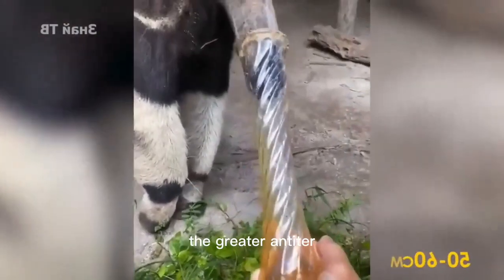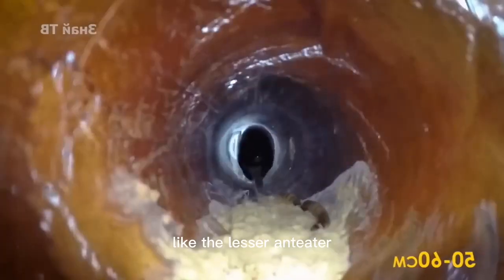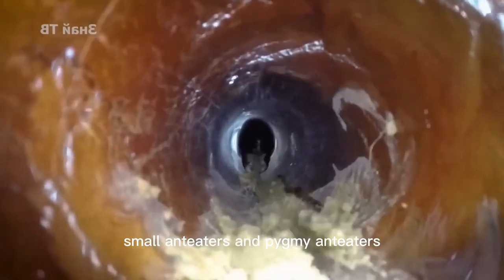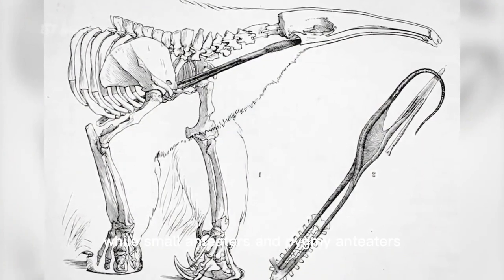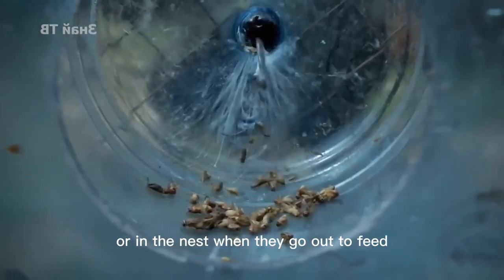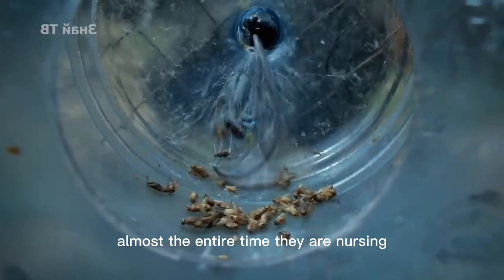In terms of protecting its young, the greater anteater is a step up from the lesser anteater. Like the lesser anteater, the greater anteater gives birth to only one litter at a time. Small anteaters and pygmy anteaters also carry their young on their backs, but may leave their young on the road or in the nest when they go out to feed, while large anteaters carry their young on their backs for almost the entire nursing period.